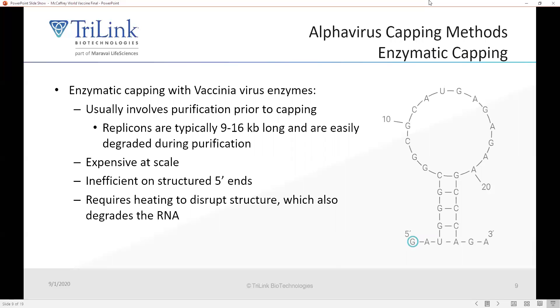When you have a G at the end, you can cap these RNAs using enzymatic capping. However, this generally involves a purification step prior to capping with the vaccinia virus capping enzymes. These RNAs are quite long, usually 9 to 16 KB, and are easily degraded during purification, so avoiding this purification step is highly desirable. They're also quite expensive at scale, and capping can be inefficient when you have a structured 5-prime end such as that of the alpha virus — you usually require heating to disrupt that structure prior to capping, which can also lead to degradation of the messenger RNA.